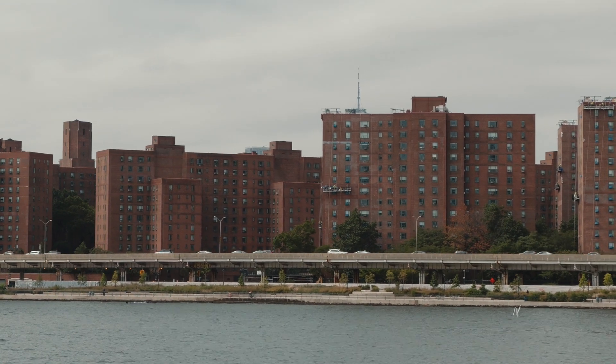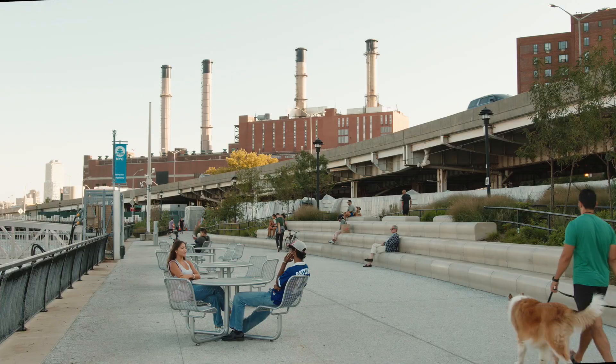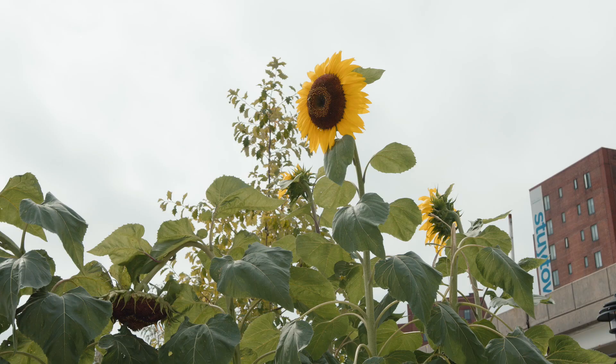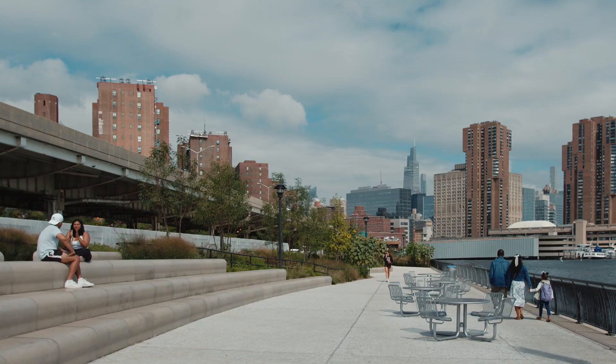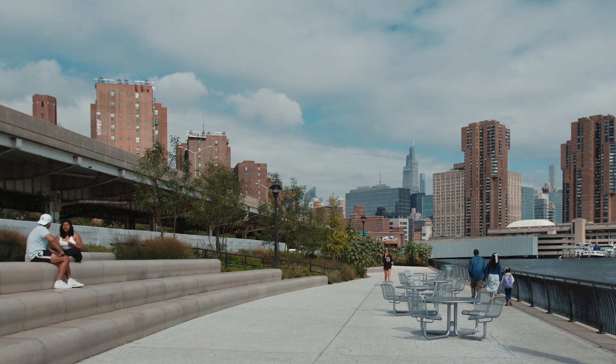Sustainability, of course, in broad terms is to provide for current and future residents of a building or city the highest possible quality of life, as long as you can do so without diminishing future generations' opportunity to have the same or better quality of life.